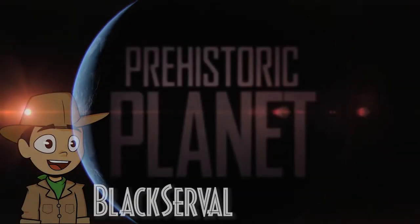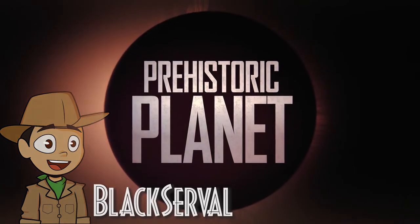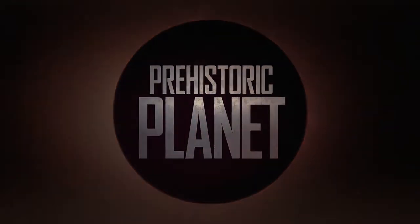Hi, how's it? My name is Black Sorfo, and we're back for more Prehistoric Planet dinosaur source, and today's video is Velociraptor.